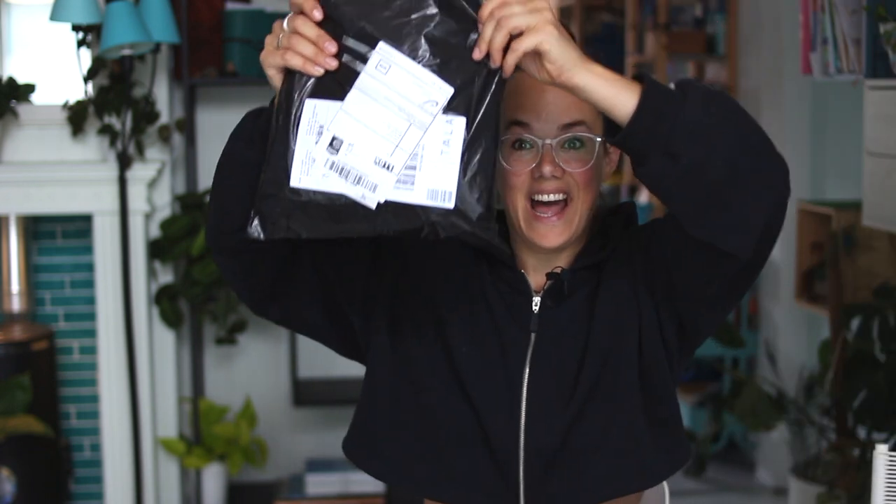Today I want to talk to you about Tala because I got a parcel in the mail. Tala is a brand by Grace Beverly, who I've talked about in my previous legging review video, and today I have two more outfits — or actually two and a half more outfits — that I'm going to show you. I'm excited to try them on and to see them for the first time because I'm going to open this together with you guys. So let's go!